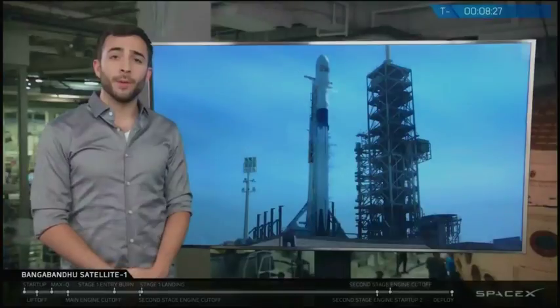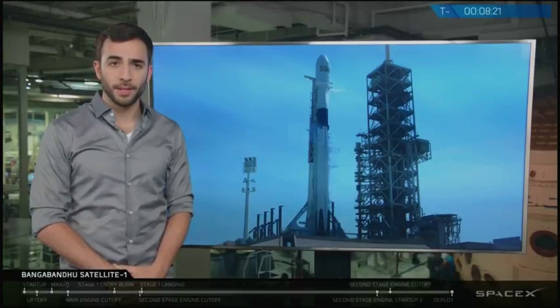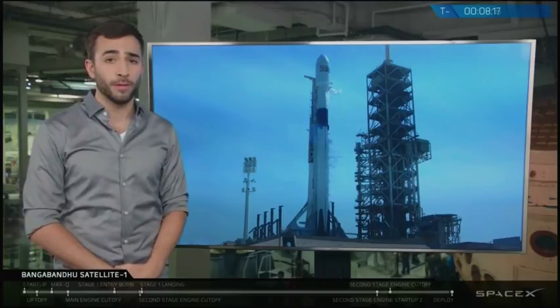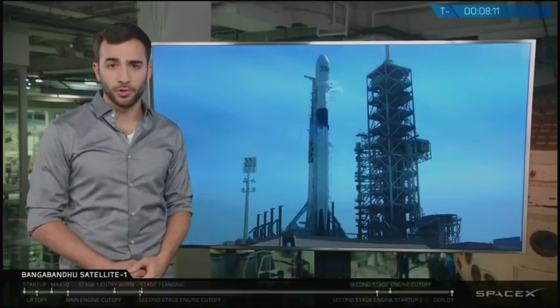Block 5 refers to a series of upgrades that we've made to Falcon 9 as part of our ongoing effort to make spaceflight more like commercial air travel is today. This version of Falcon 9 is designed for 10 or more flights with very limited refurbishment, but should be capable of additional flights with further testing and possible additional refurbishment.